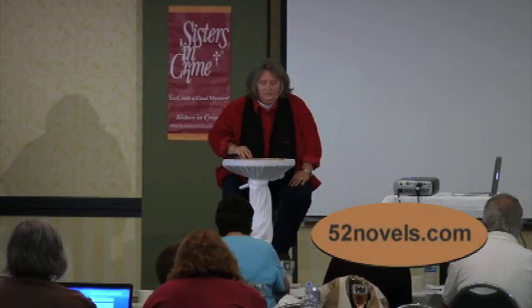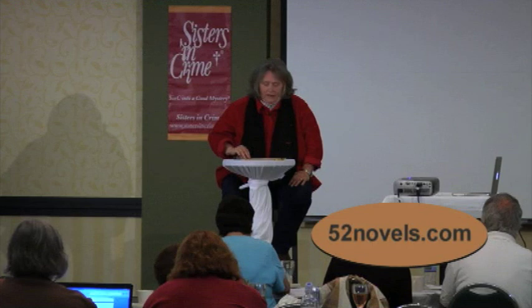I'll give you Rob Sider's web address: www.52novels.com. Another one that's already been mentioned today is Book Baby — they are full service and have come online in the last few months. I get something from them almost every day. They'll do it all.